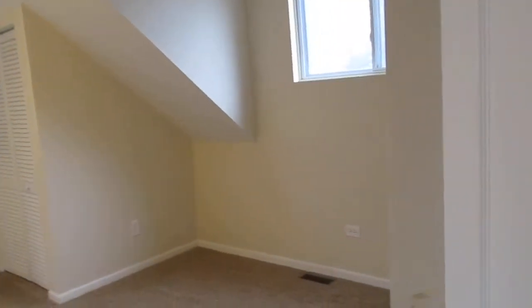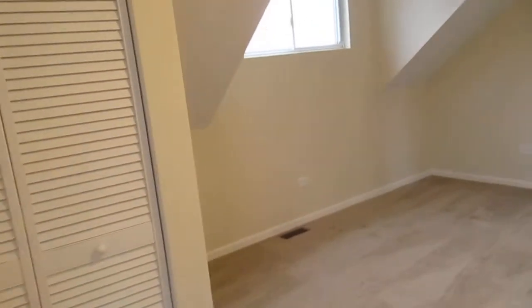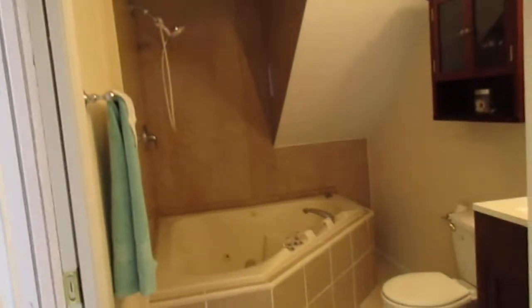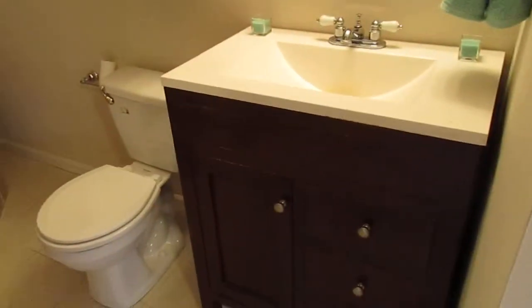Bedroom number two — new carpet, new paint, with a closet over here in the corner. Our second full bath connects the two bedrooms up here. We've got ceramic tile floor and a Jacuzzi style tub, and a vanity.